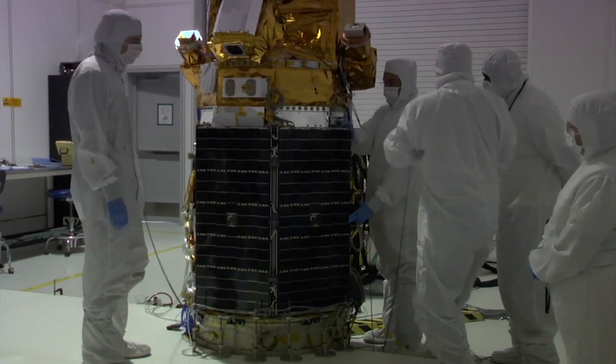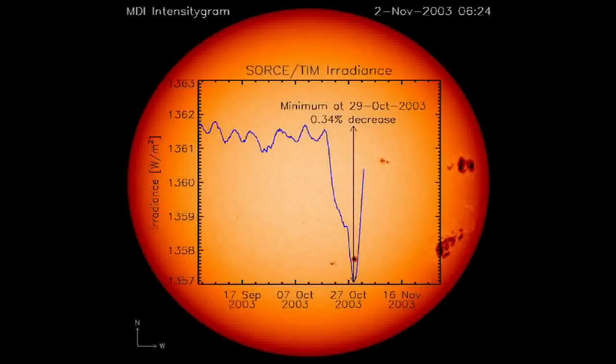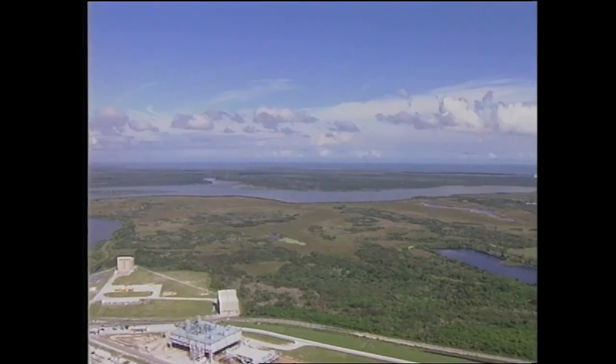The sensors are also expected to reveal how long the particles stay in the atmosphere. GLORY will fly two instruments: the first will help us understand the aerosols' interaction with the Earth's atmosphere, and the second instrument, called TIM — Total Irradiance Monitor — will help us understand the Sun's interaction with our upper atmosphere. The answers are expected to be a key piece of the puzzle to figuring out the world's prospects for climate change in the future.